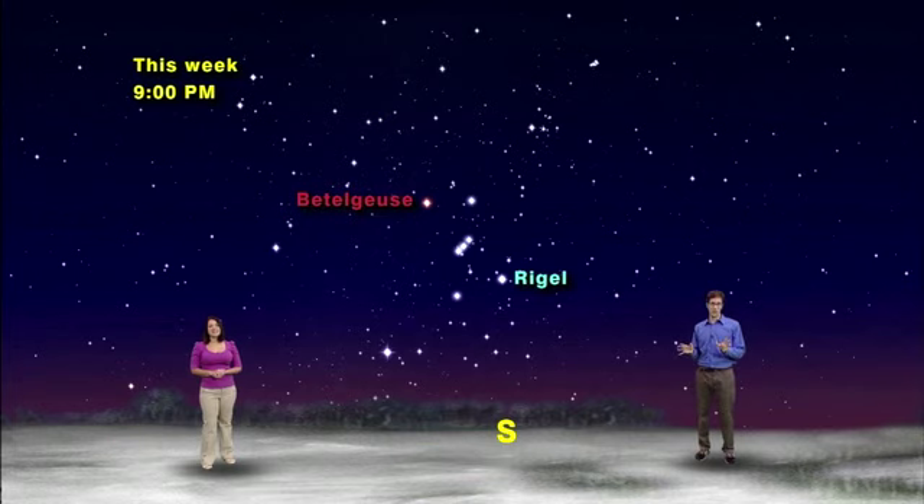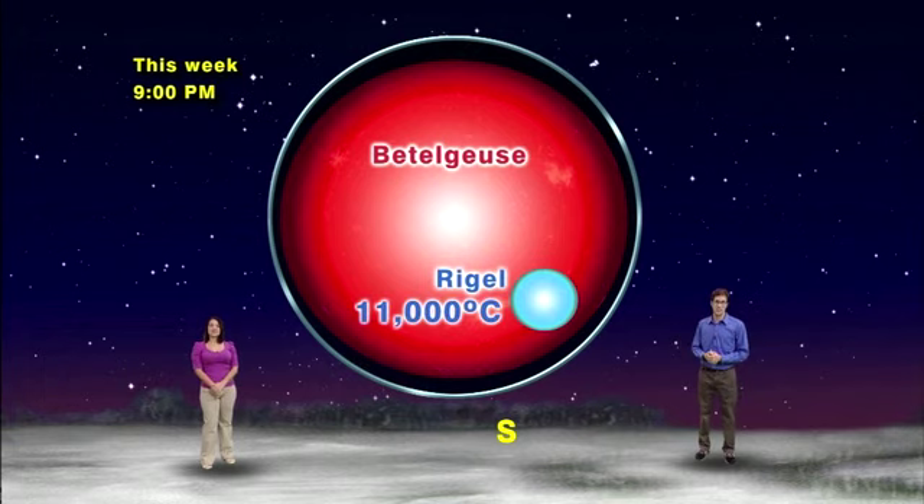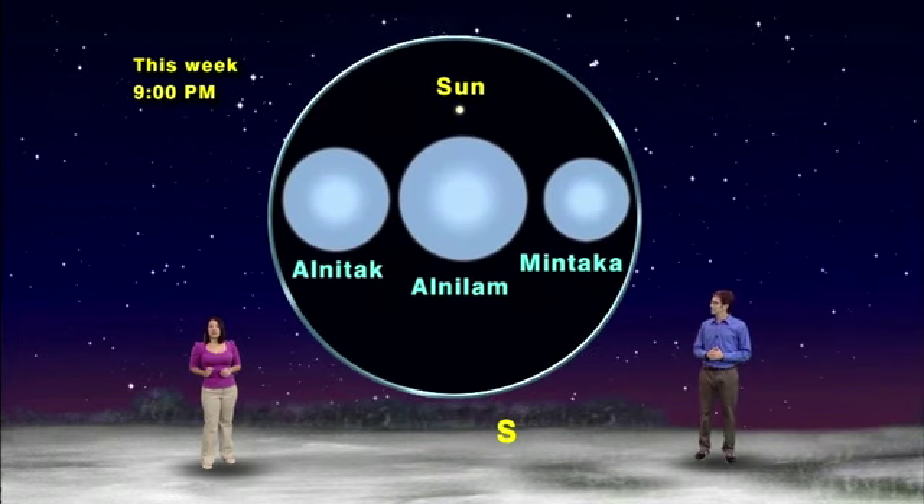The colors of the stars are an indicator of their temperature. A blue star like Rigel is hot, about 11,000 degrees Celsius on its surface, while a red star like Betelgeuse is much cooler at about 3,000 degrees Celsius. Most of the stars in Orion are blue, including his trademark belt. Not only are the belt stars your cue that you've found Orion, they'll also point the way to several other constellations.